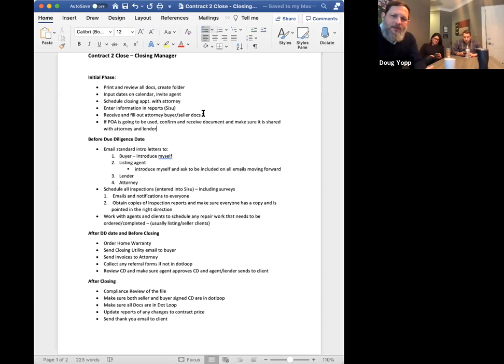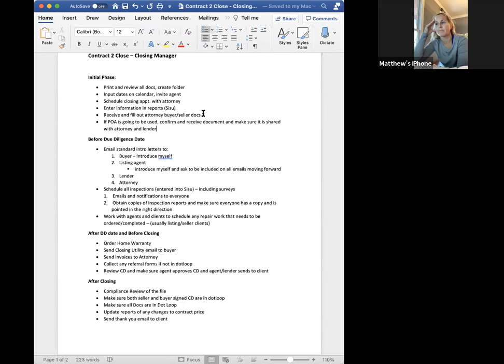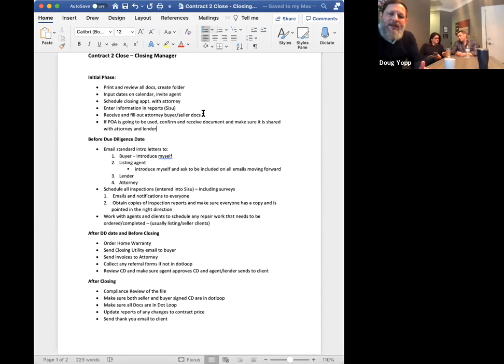Quickly about the referral forms: the referral form should be in the loop before you go under contract, because ideally you have these before you even start working with these folks. The referral form should be in the agency folder in dotloop because it has to do with agency. Some people put it in contracts and offers or the closing folder — please make sure it's in the agency folder.